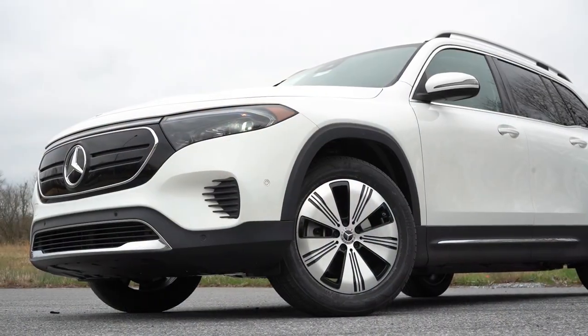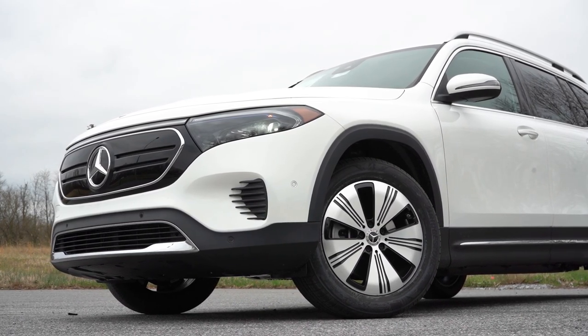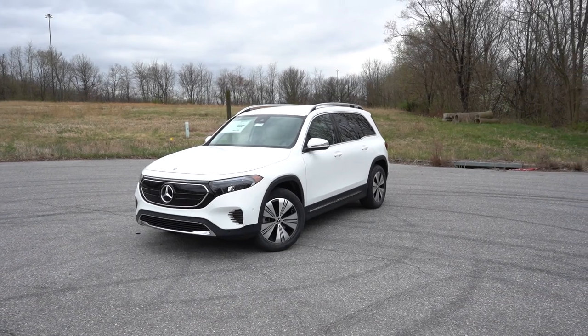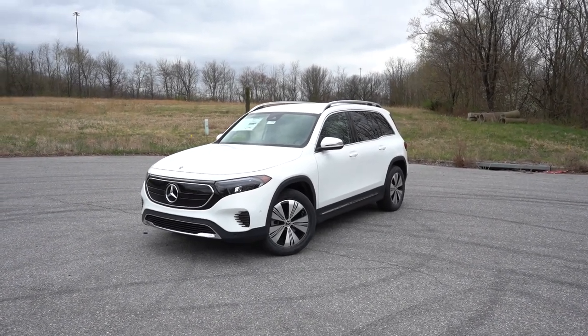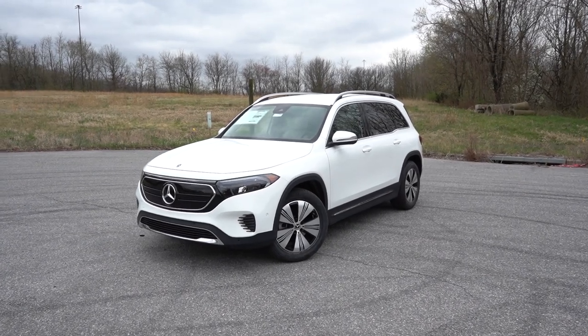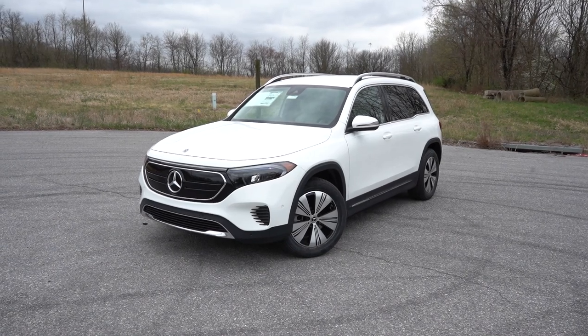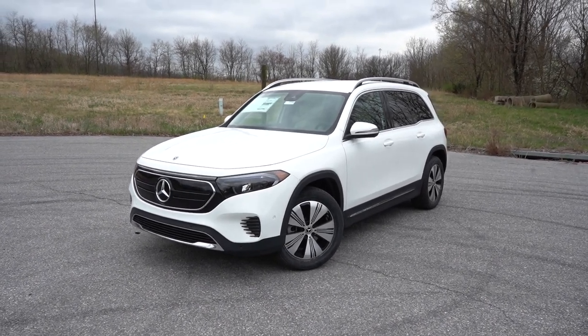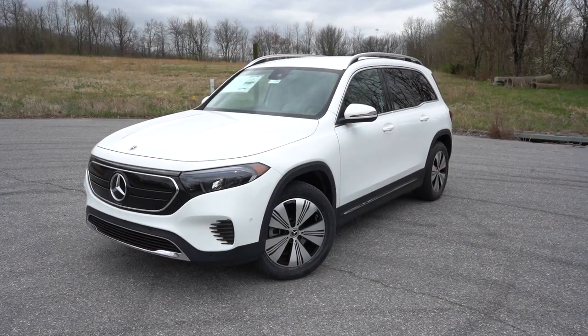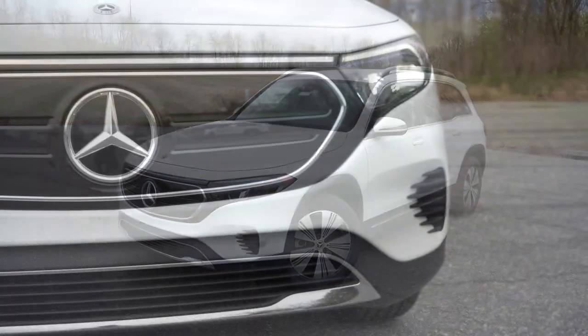Let's take a look at the exterior of the brand new 2023 Mercedes-Benz EQB 250, finished in Polar White. As always, let's start with where it's built. Looking at the VIN, the first character is the letter W, indicating the EQB is built and assembled in Germany.